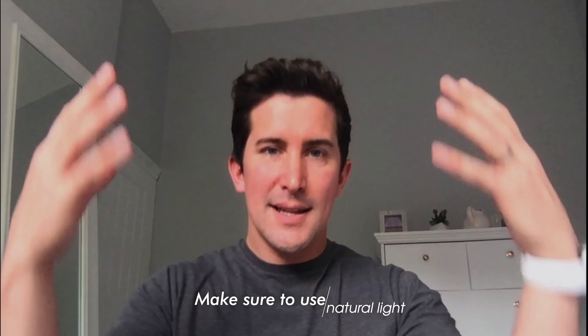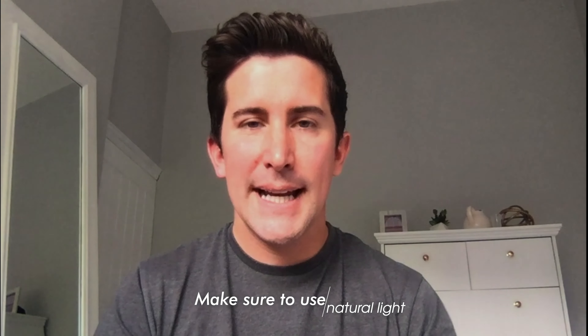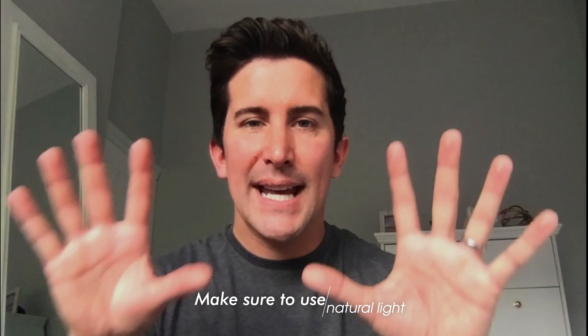What we're going to do is simply turn around and face the other way, so the light is actually coming in from the window. Being about two or three feet from the window, you can see that now I'm much more evenly lit, the background is still nice and lit, and it keeps things really clean. That is tip number one.